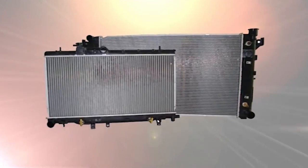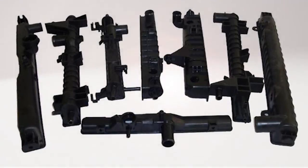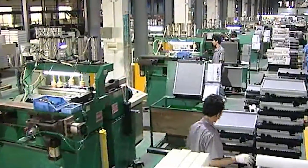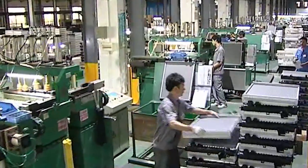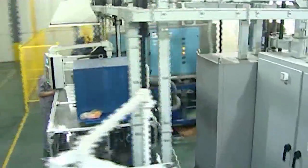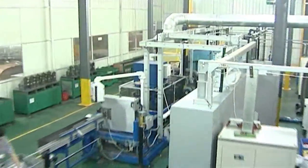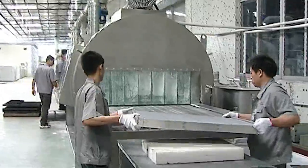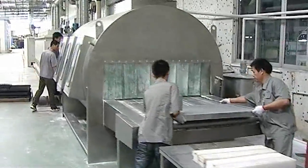Many radiator manufacturers do not adhere to stringent quality standards. At OSC, we adhere to the most stringent standards when designing and manufacturing our complete offering of radiators. OSC utilizes extensive testing standards combined with state-of-the-art testing equipment to ensure that you are receiving the highest quality radiator to protect your valuable investment.